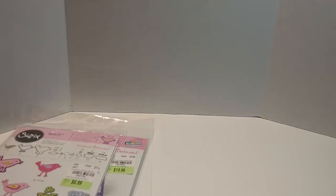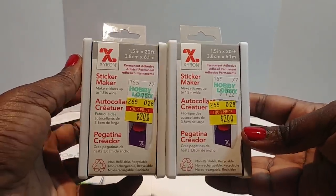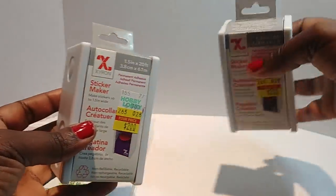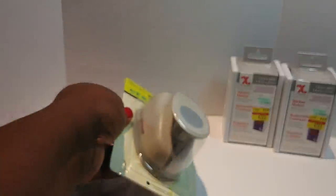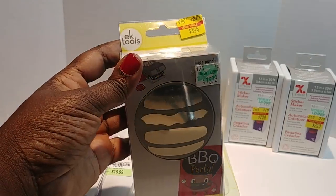Let me share with you what I picked up from Hobby Lobby. I did pick up some sticker makers — I got two of them and they were two dollars. Let me show you a couple of the punches I picked up. I picked up this one here, and this one here.